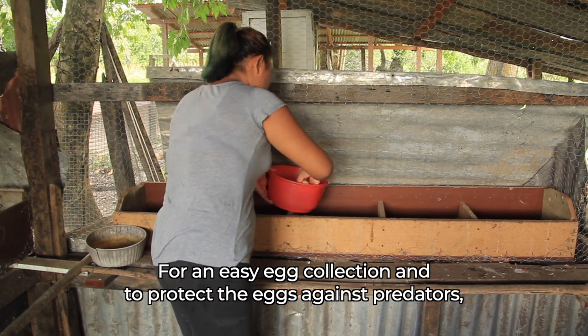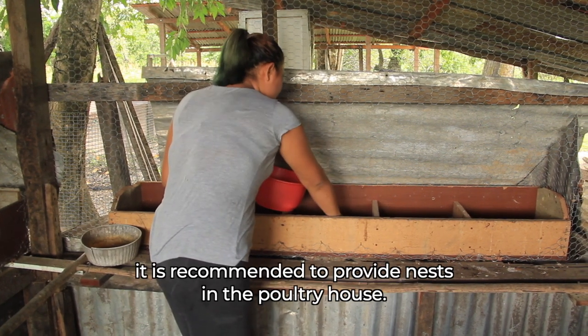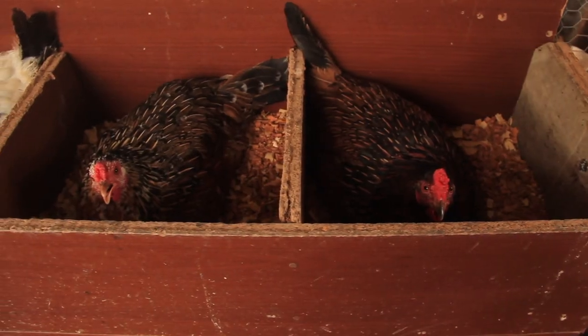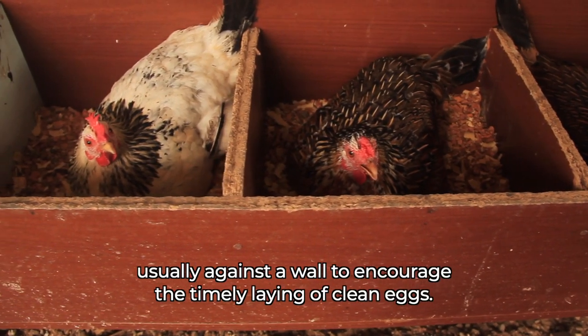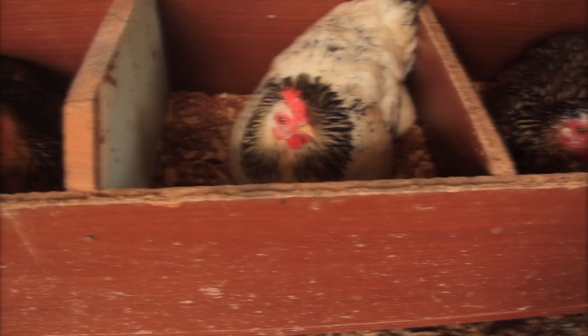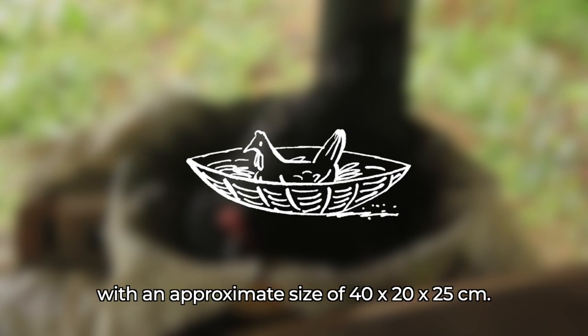For easy egg collection and to protect eggs against predators, it is recommended to provide nests in the poultry house. The nest should be in a dark, quiet part of the poultry house, usually against a wall, to encourage the timely laying of clean eggs. They can be made with baskets, clay pots, cardboard, or wooden boxes, with an approximate size of 40 x 20 x 25 cm.